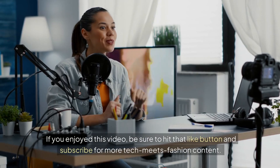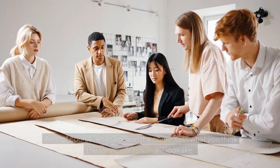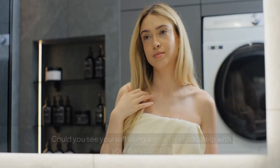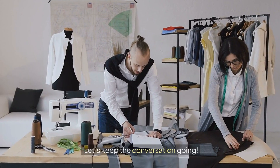If you enjoyed this video, be sure to hit that like button and subscribe for more TechMeets fashion content. Let us know in the comments what you think the future of fashion will look like. Could you see yourself using a smart mirror to help with your daily outfits? Let's keep the conversation going.